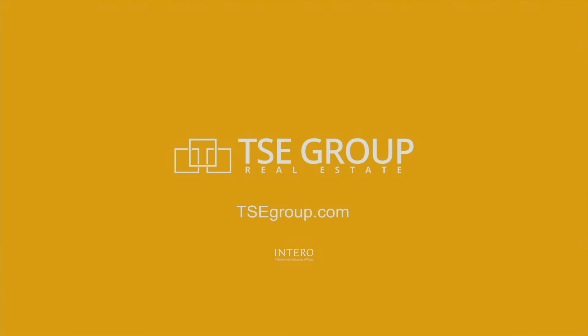Thank you so much for joining me on this tour of 14720 Sky Lane in Los Gatos, California. If you have any questions about this beautiful home, would like to set up a private tour, or have any questions about Los Gatos real estate in general, please feel free to give me a call. I'm Andy Tu with The Tea Group. See you soon!